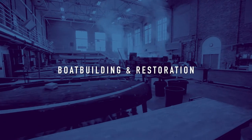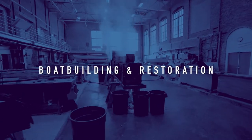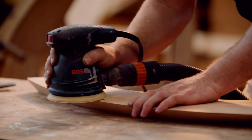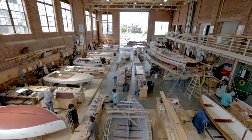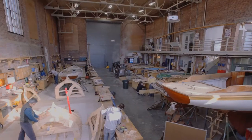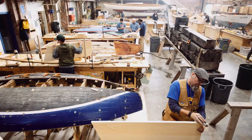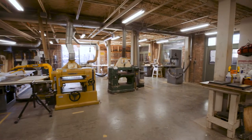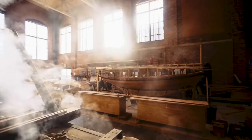Boat Building and Restoration. A sensory experience, the boat building and restoration shop brings life to a historic power plant. The bay door is wide open in the warmer months and the radiant heat streams from the floor in the colder months. Complete with a drafting room and machine shop, students work under streams of sunshine, steam and sawdust.